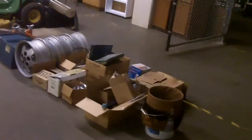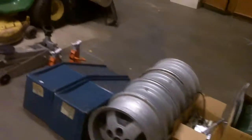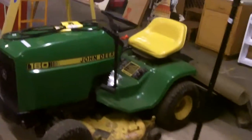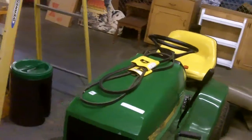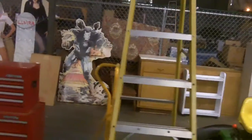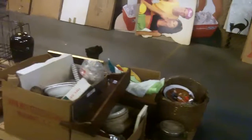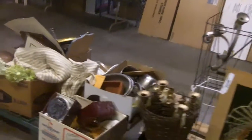We do have a John Deere riding mower — works great. We'll just sell it towards the end of the night, so if you're watching the video you'll know what time to come if that's the only thing you're interested in. But we have neat stuff all the way until the end.